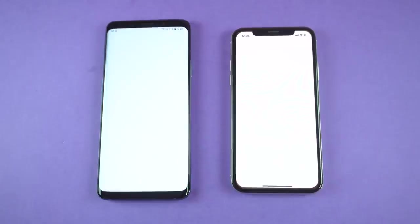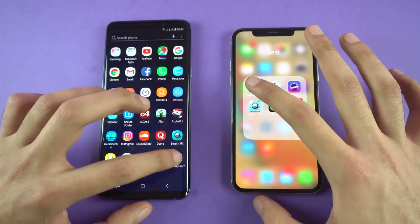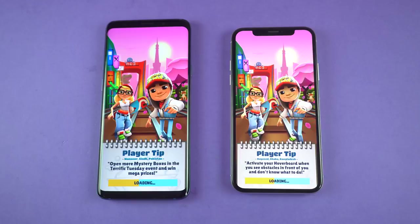Moving on to the games, we have Subway Surfer on both phones. The Samsung Galaxy S9 Plus started loading first, but that was ultimately a draw.